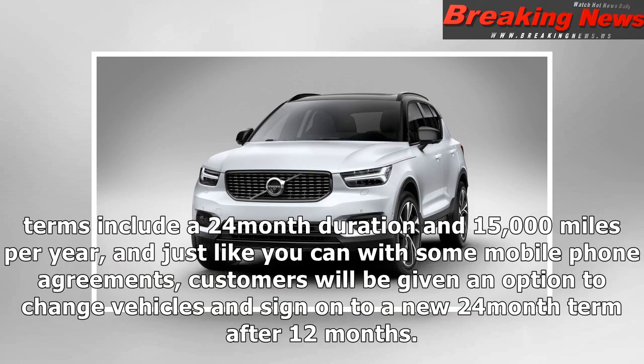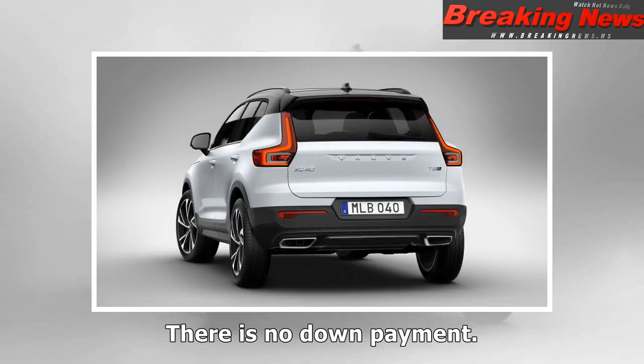Terms include a 24-month duration and 15,000 miles per year. And just like you can with some mobile phone agreements, customers will be given an option to change vehicles and sign on to a new 24-month term after 12 months. There is no down payment.